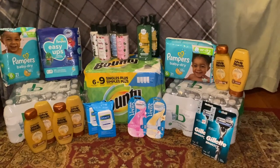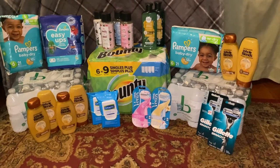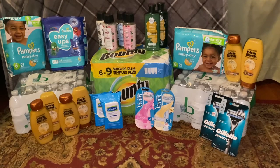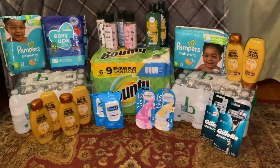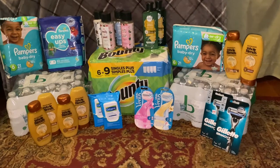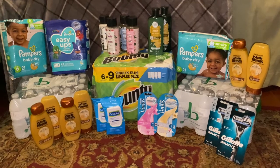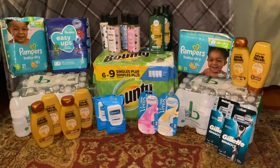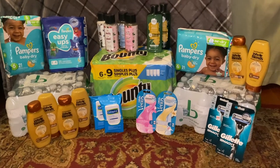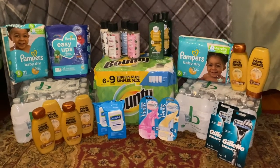Hey guys, welcome back to my channel. Today I have my CVS haul with some amazing deals, including some diapers, hair care, and some paper towels and water. Without further ado, let's get started with the video. If you haven't yet, go subscribe, comment down below, and like the video. Also go sign up for Ibotta, Fetch, and other referral links down below for the rebate apps, because they really help you save some money when couponing.